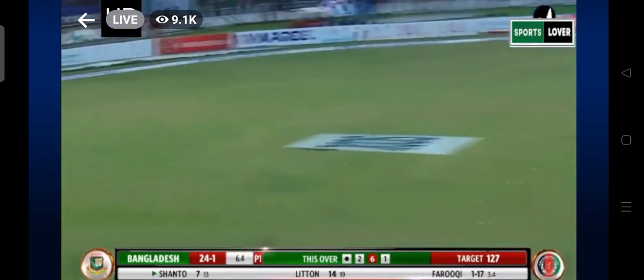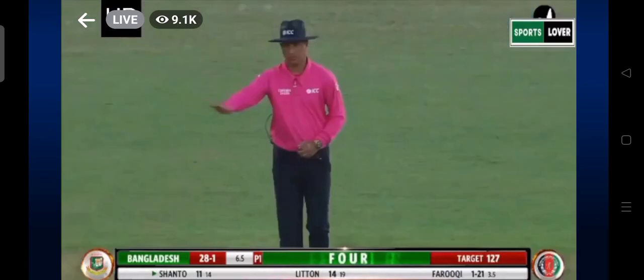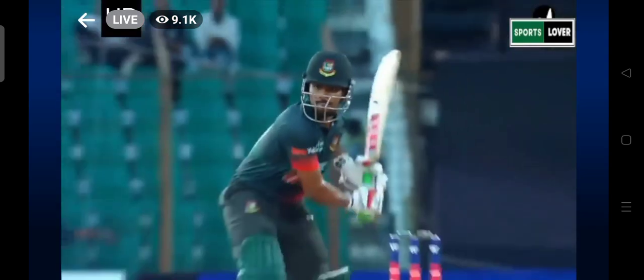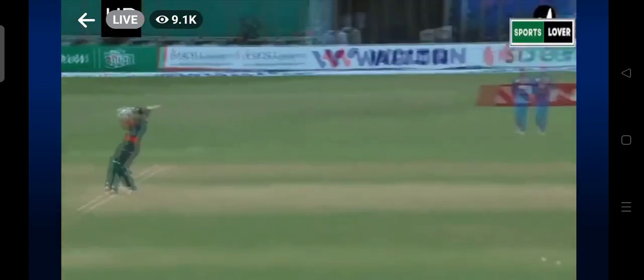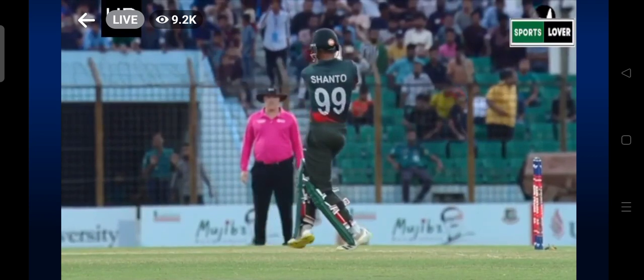Short this time — the run by Najmul Shanto. Comfortably puts it away into the boundary. He has played that well — right on top of it. Shot of a man in good form. He missed out in the previous two matches but he's looking really good. Two short deliveries, both went for punishment, and this is easy pickings for Shanto.